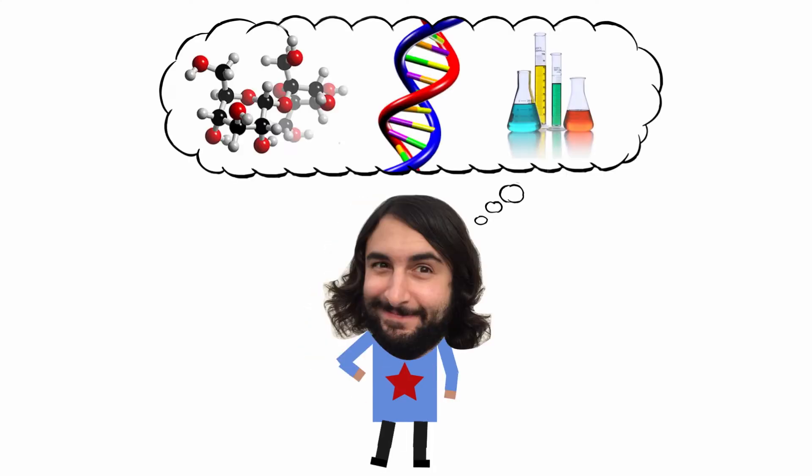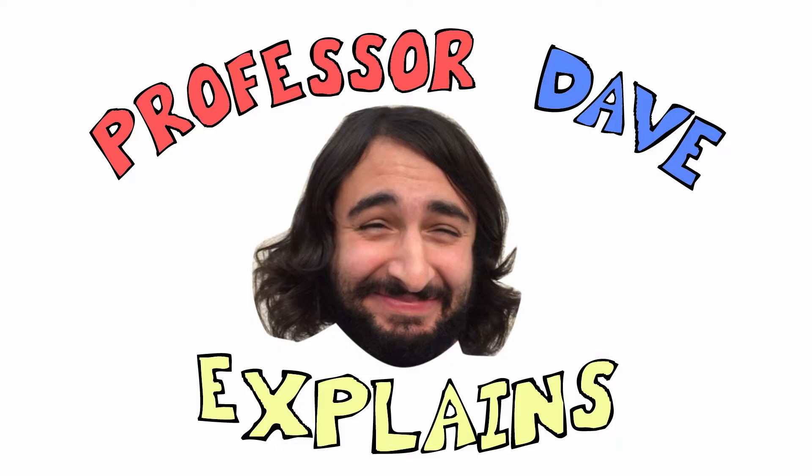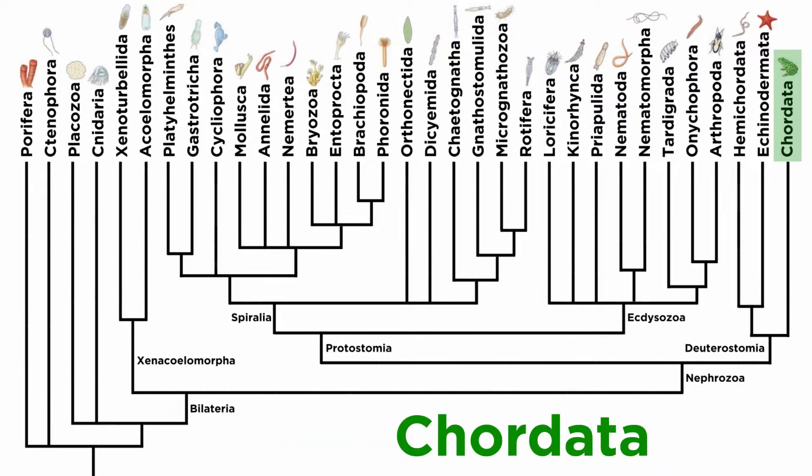Professor Dave Explains! At this point in the series, we have covered every single phylum in the animal kingdom except one. The last phylum left to go is Chordata, and this is the one that contains the animals that are the most familiar to us, as well as humans ourselves.